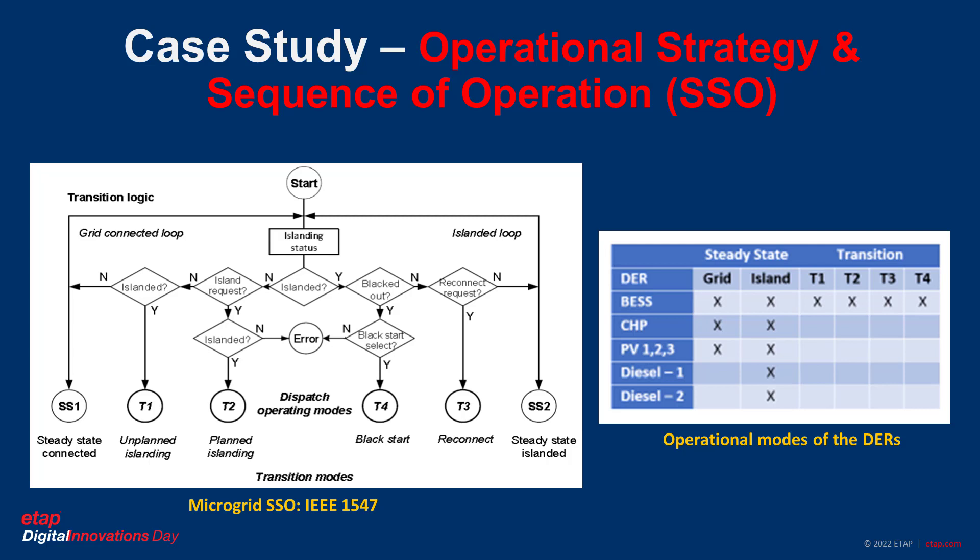When the system transitions from island to grid-connected mode, the battery control mode switches from grid-forming to grid-following, and the system follows the voltage and frequency set point from the utility. With this sequence of operation, the system can autonomously manage itself in both operation modes.